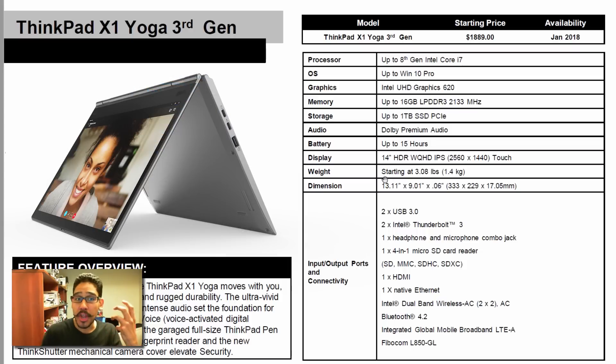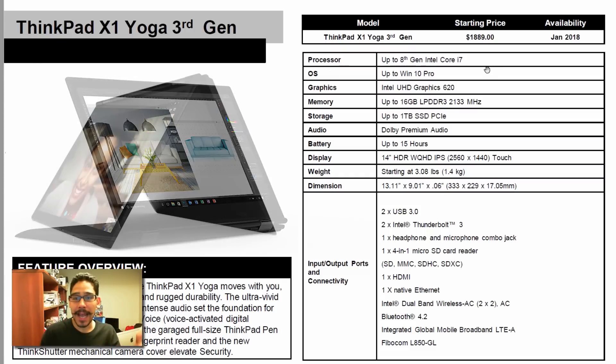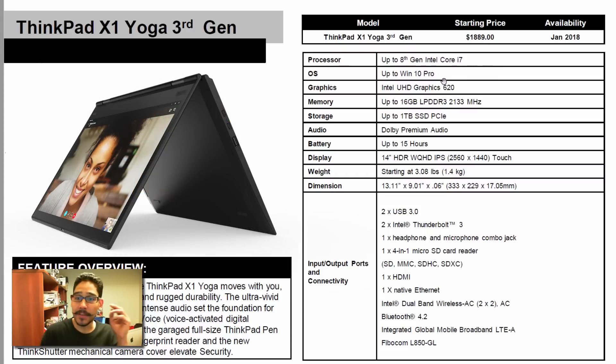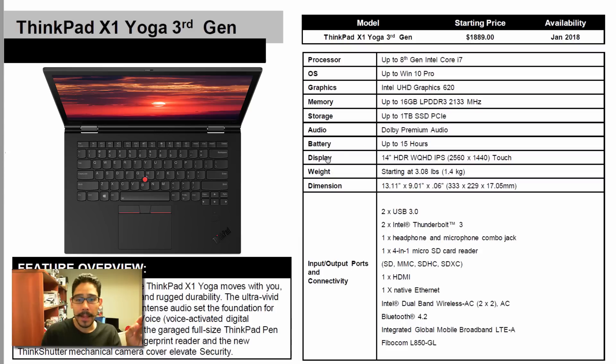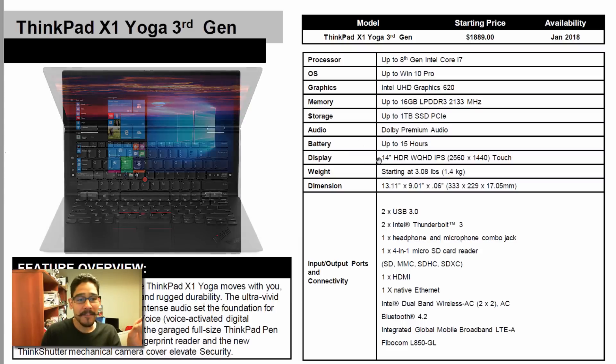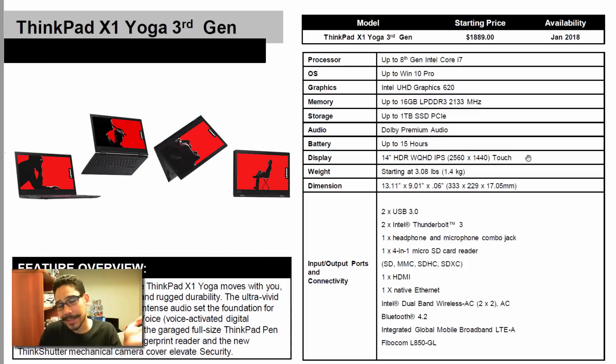Next in the lineup is the X1 Yoga 3rd Generation. The starting price for this guy is $1,889. Same processor — 8th Gen i7 with Windows 10 64-bit Pro and Intel Graphics 620. You can go up to 16GB of memory, one terabyte storage, battery life up to 15 hours, and a 14-inch HDR display with a resolution of 2560 by 1440, plus it's touch.